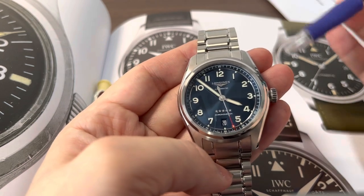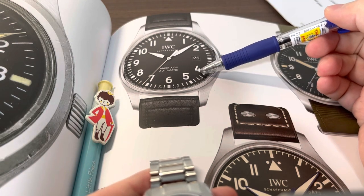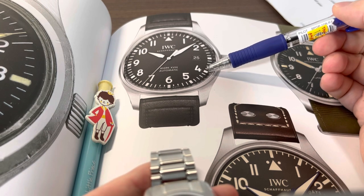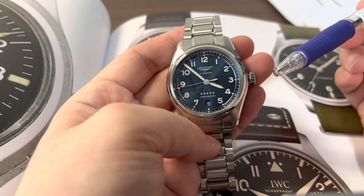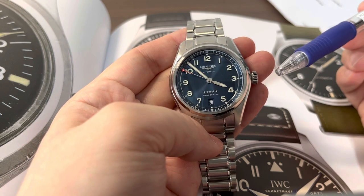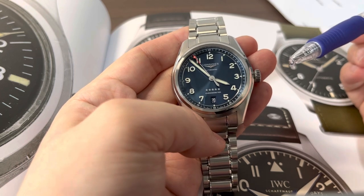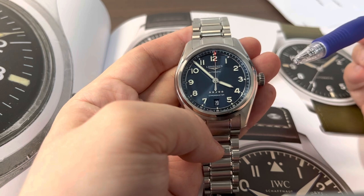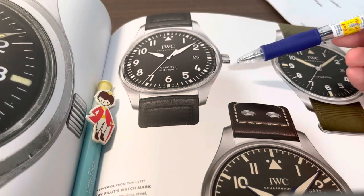Let's start with water resistance. The IWC Mark 18 has 60 meters of water resistance, which is sufficient for daily life since you don't expect to bring a pilot's watch into the water. Meanwhile, the Longines has 100 meters of water resistance — the benchmark set by Rolex for the Oyster Perpetual and Explorer series — making it more of an everyday watch you can bring swimming, as long as you don't do hardcore diving.